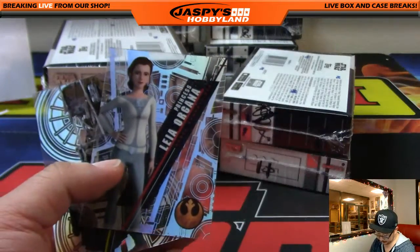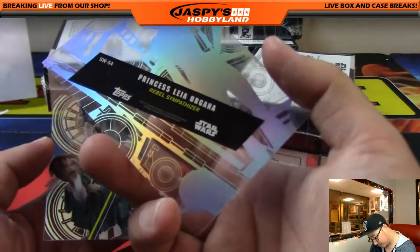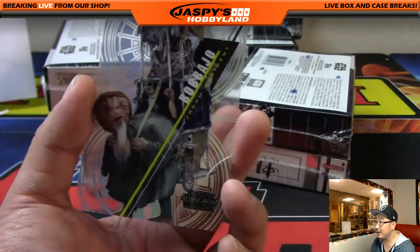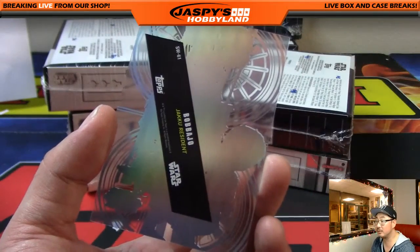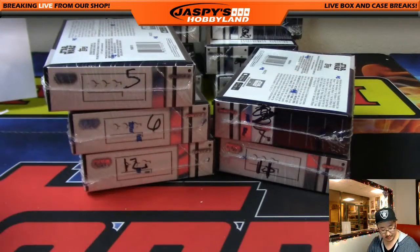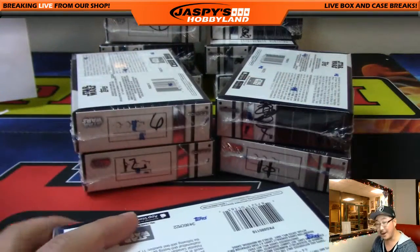Wunduli. Princess Leia Organa from — this has got to be from Clone Wars or Rebels maybe — rebel sympathizer apparently. And there's that guy — Boba Jo, a resident of Jakku. They actually in The Force Awakens built him in real life; it wasn't CGI. It was an actual thing that a guy controlled — he would walk around with the big backpack and everything. All right, next box Bowman, then we'll go with Curtis next.